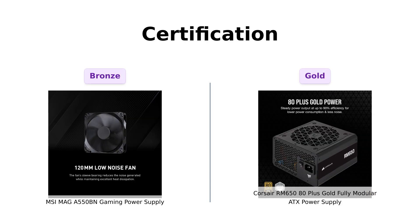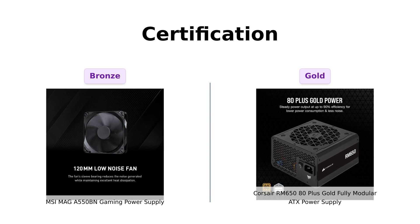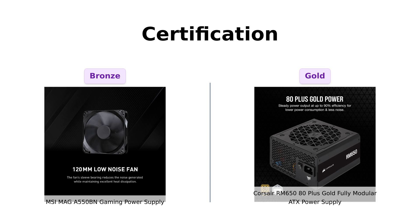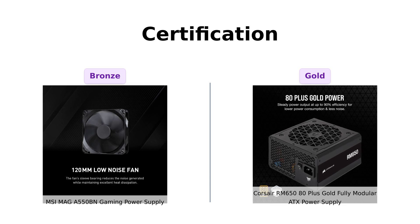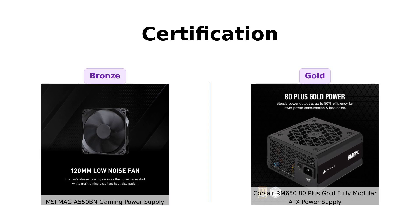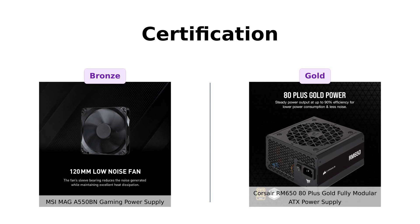Next up, certification. The MSI MAIGA 550BN boasts an 80-PLUS Bronze certification, which is decent, but not the best. Reviewers have noted its efficiency, but some still wish for a higher certification. On the other hand, the Corsair RM650 comes with the prestigious 80-PLUS Gold certification. This means better efficiency and cooler temps, a feature that many reviewers appreciate for their builds. Corsair's Gold certification clearly gives it an edge in this category.